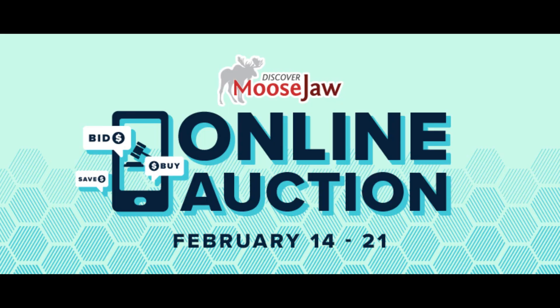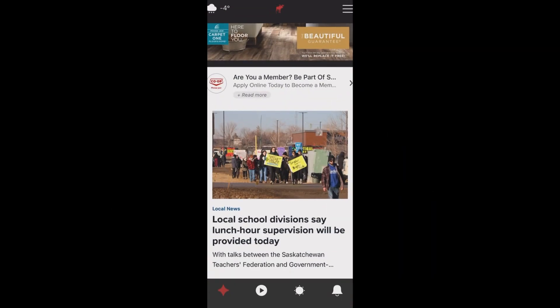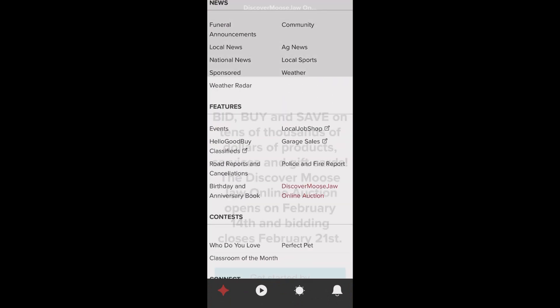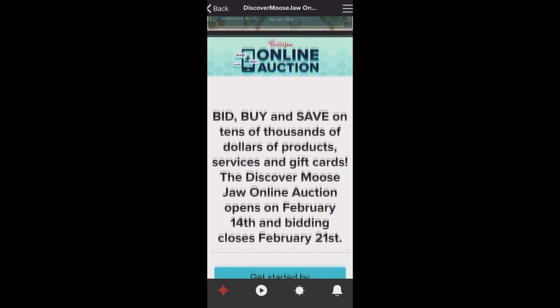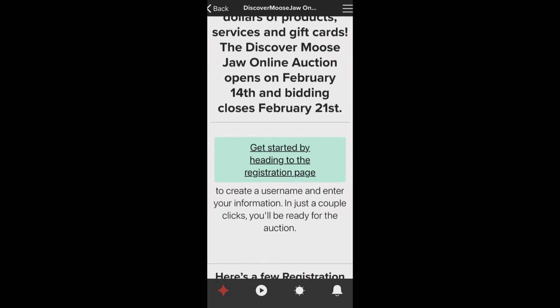Let's start off with showing you how to get registered on your phone with the Discover Moose Jaw app. Your first step is making sure that you have the Discover Moose Jaw app, which is available for free download in the App Store and the Play Store. Then from there, you're going to want to click Menu and go to the Discover Moose Jaw online auction page. All the details are there for you, including some tips on how to get registered and make your account.